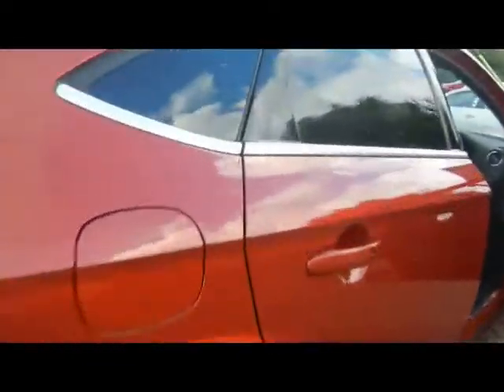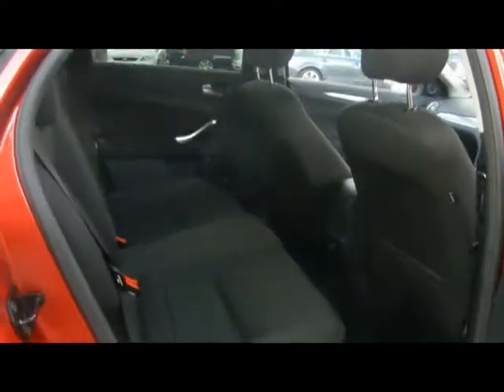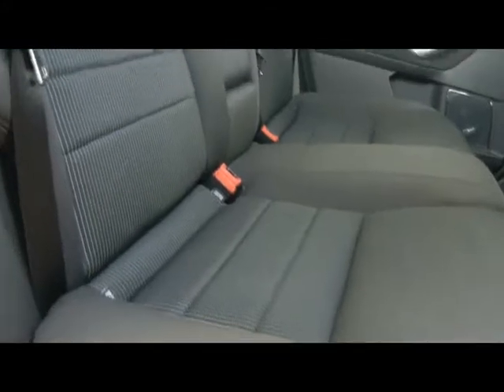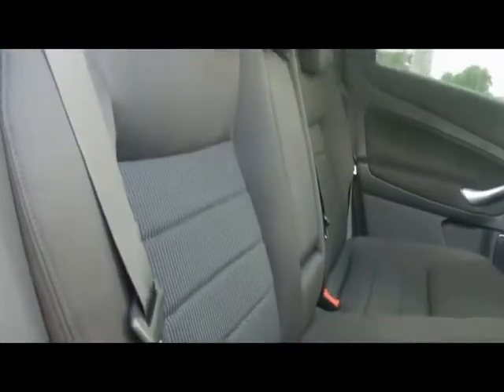Let's take a look inside the car. Absolutely lovely trim you get in the Titanium — soft black cloth interior. There are no rips, tears or stains to any of the seats, and we've got ISOFIX child seat supports on the bottom there as well. Massive amounts of legroom as you'd expect.